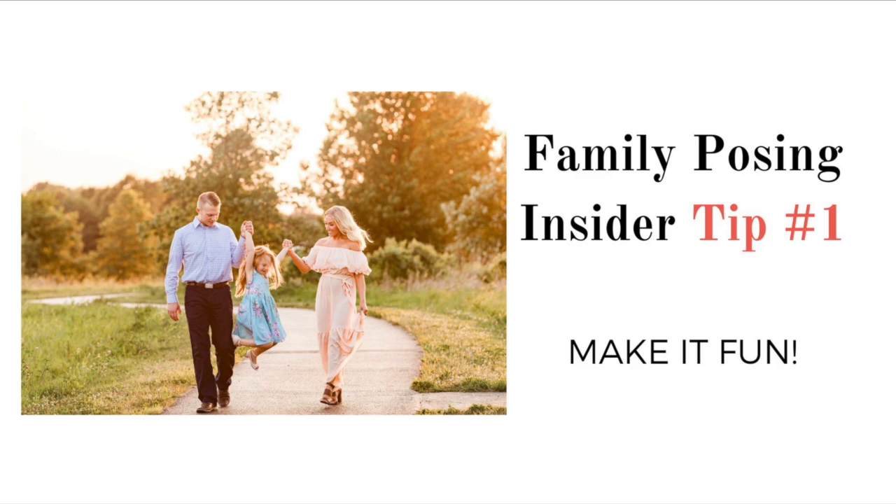The first tip might seem obvious, but it's really important to remember: your family sessions should be a lot of fun. My goal is that the entire family walks away saying, 'that was fun,' or 'that wasn't as bad as I thought,' or 'let's do it again.' If you can get the family on board — especially dad and the kids — you're going to get mom coming back and hiring you again over and over. The way I do that is by incorporating fun, games, and interaction, which takes the soft skill of learning to interact with your clients, read them, understand who's more timid, and how to draw them out.